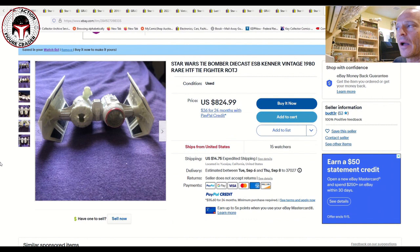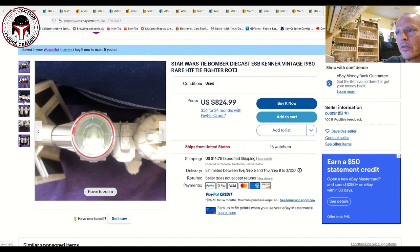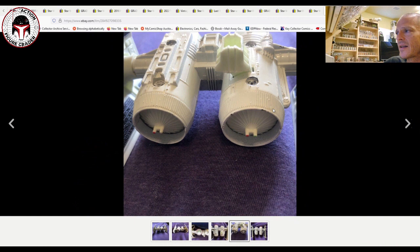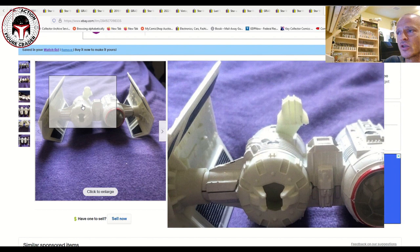Here's a really expensive but notable item: the 1980 Kenner Tie Bomber die-cast vehicle — one of the hardest and most expensive die-cast pieces to find. It has a little chipping wear visible near one of the turbines. Listed at $825 with $15 shipping and 15 watchers. It's been on the market for a while without selling, but I wanted to point it out as a significant collectible.